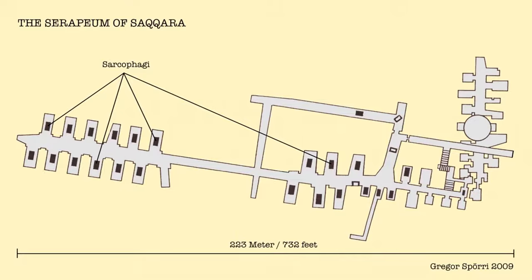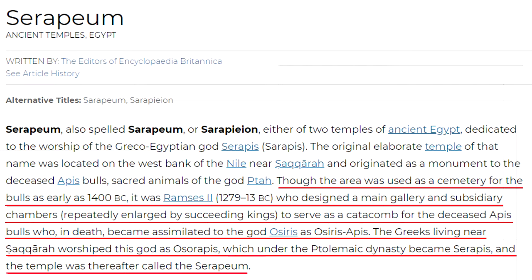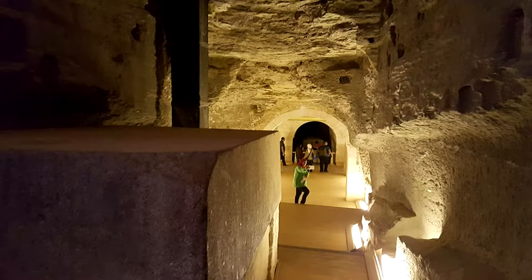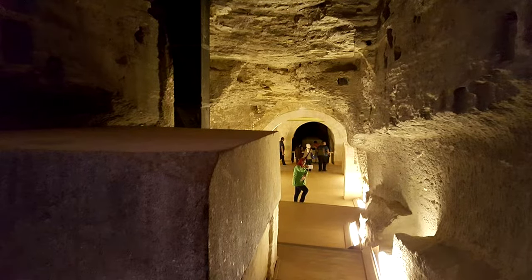It's Ramses II who is commonly attributed with designing the main galleries and chambers of the Serapium of Saqqara, although as Britannica states, though the area was used as a cemetery for the bulls as early as 1400 BC, it was Ramses II — who reigned 1279–1213 BC — who designed a main gallery and subsidiary chambers to serve as a catacomb for the deceased Apis bulls who, in death, became assimilated to the god Osiris. The Greeks nearby worshipped this god as Osirapis, which under the Ptolemaic dynasty became Serapis, and the temple was thereafter called the Serapium.